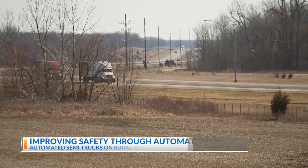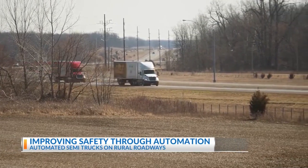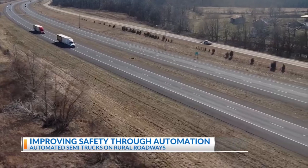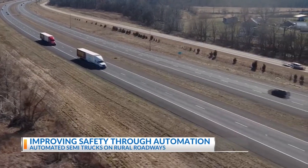The goal really is to figure out what some of the challenges are with rural roadways and the varying characteristics in a Midwest setting, and then try to come up with different ways that the technology could be revised in the future.